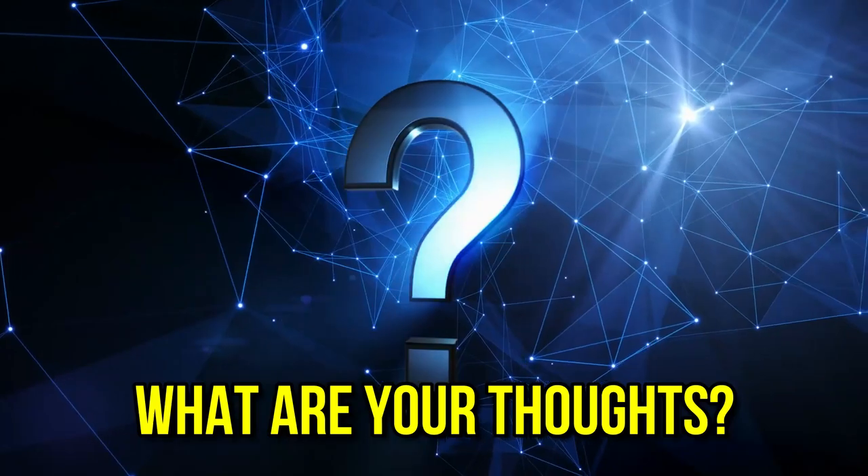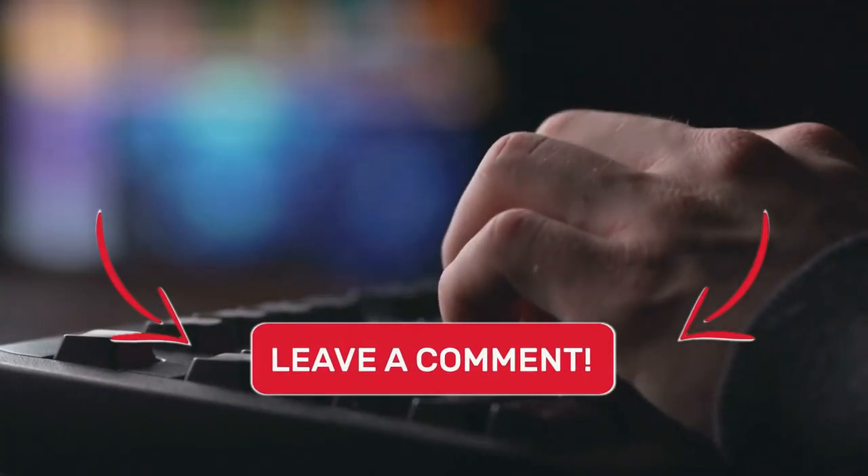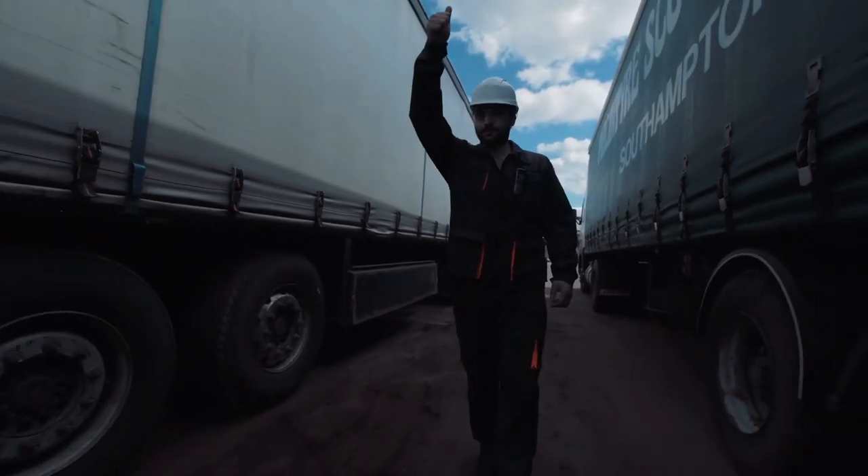So, what are your thoughts about these cool gadgets for your vehicles? Let us know your thoughts in the comment section down below. That's all for this video. Like, share, and see you in the next video. Till then, take care. Thanks for watching.